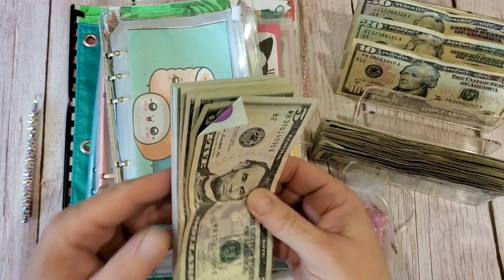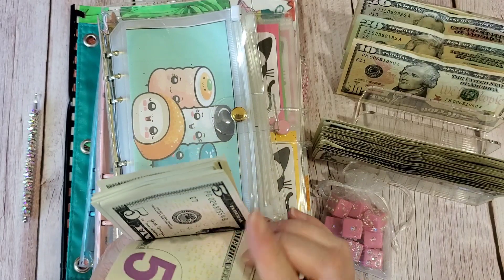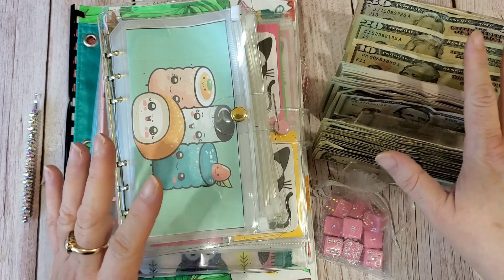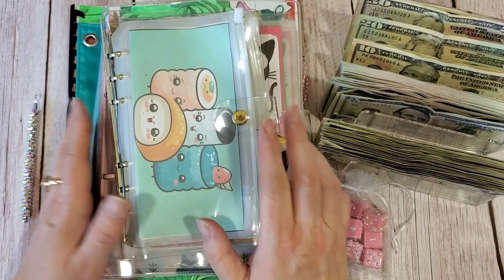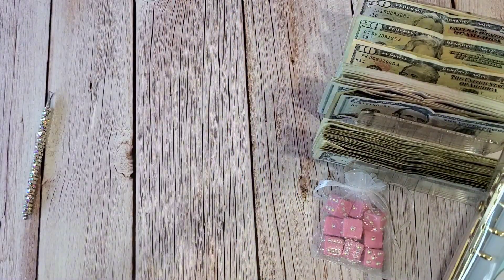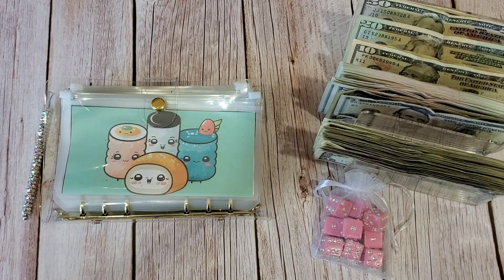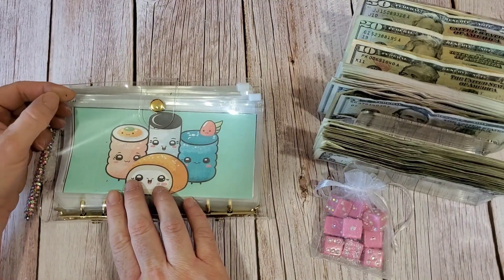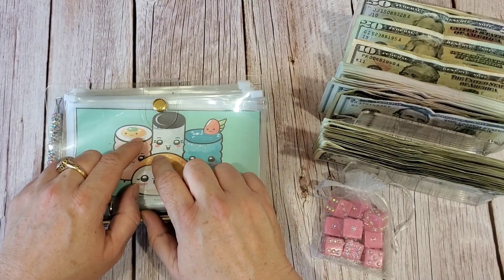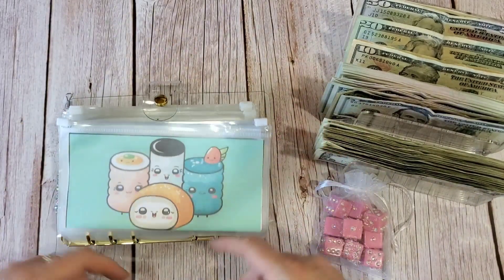I'm not going to count it because these fives are no joke — they're all in order, brand spanking new. But it's all there, I did count it. Before we start scratch-offs, I want to start with this one and talk about it because it is an exciting challenge that Lisa at Lisa Grateful Me is starting today on Labor Day. So scoot over to her channel so you can get part of the fun.